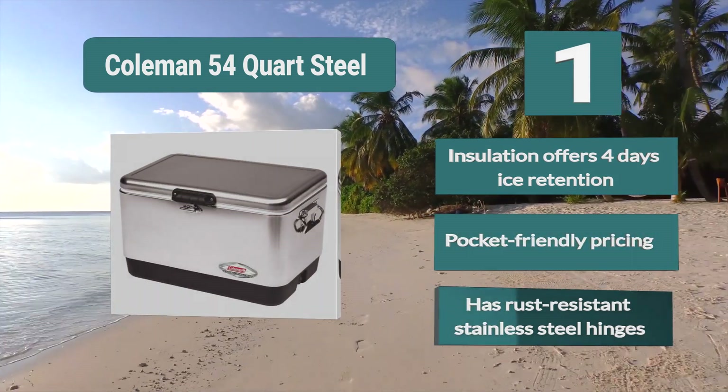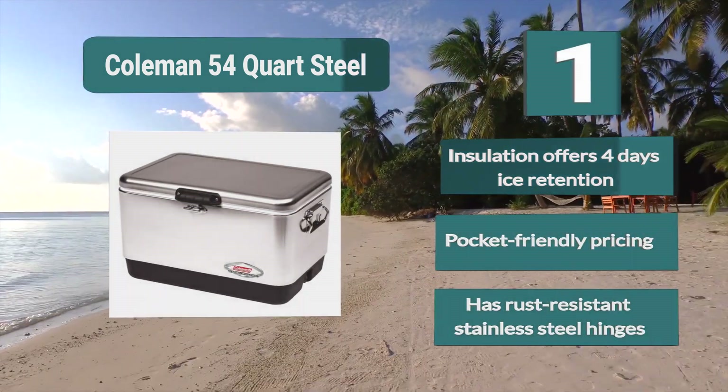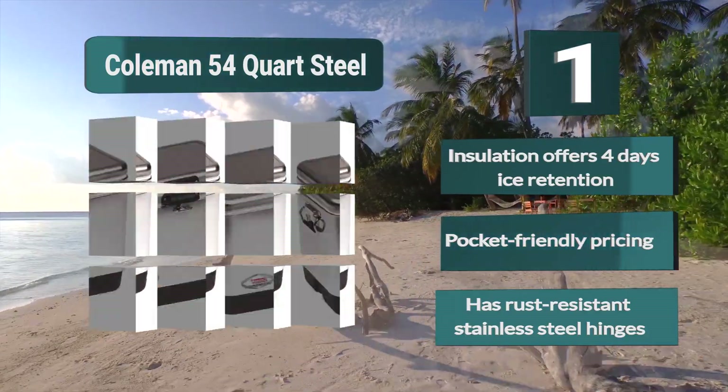Key features: insulation offers 4 days of ice retention, pocket-friendly pricing, and rust-resistant stainless steel hinges.